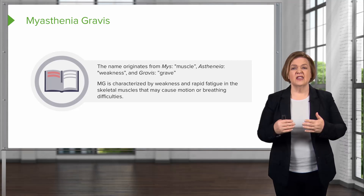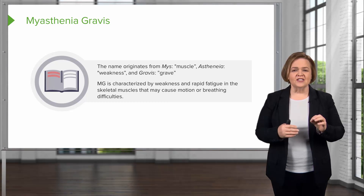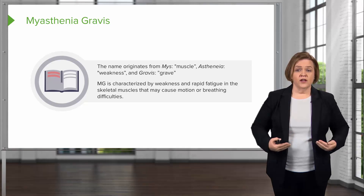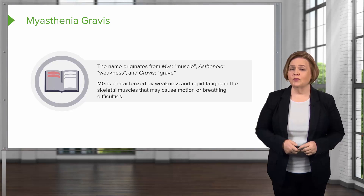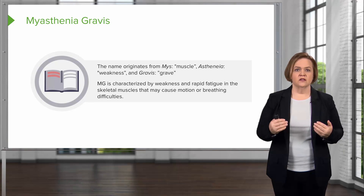Pay attention — since it hits the skeletal muscles, remember your diaphragm is a skeletal muscle. So if something's going to make that one weak, we're going to have a respiratory emergency as one of the worst-case scenarios.